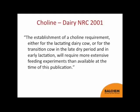Let's go back in time to the Dairy NRC. I'm not the person who can declare a nutrient to be essential — that's governed by the Dairy NRC Committee, which meets too infrequently. The last meeting was in 2001, at which point the committee reviewed choline to see whether it should be included as an essential nutrient. The quote from the NRC booklet is that establishing a choline requirement for a lactating or transition dairy cow will require more extensive feeding experiments than were available at the time of publication.